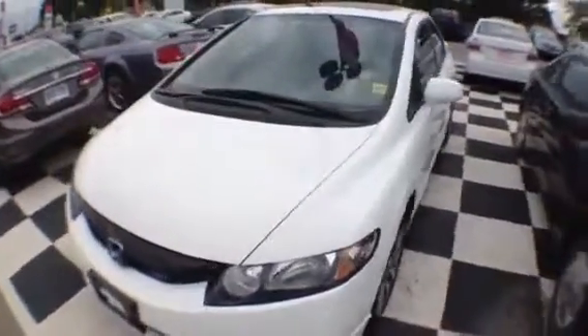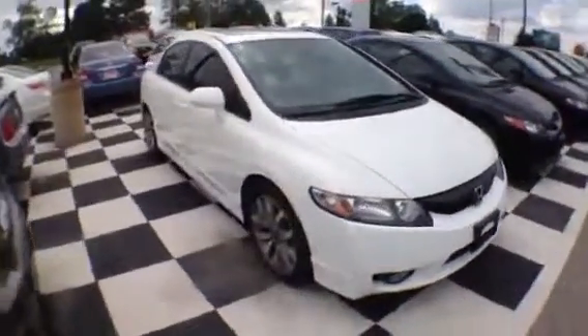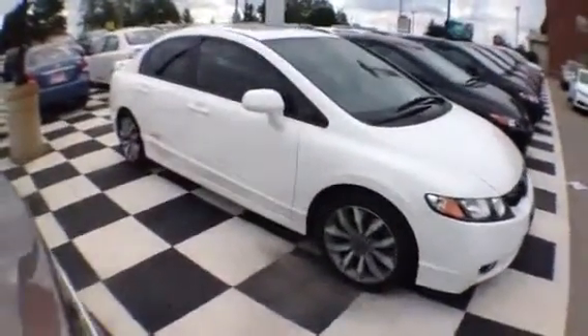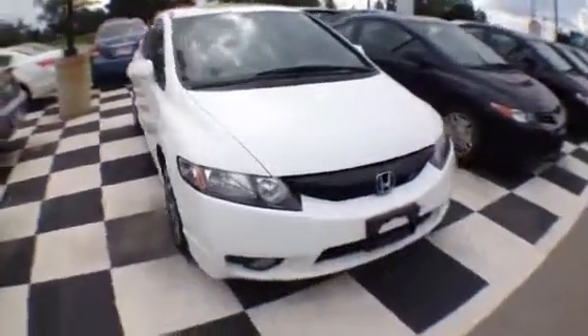This is Lawrence from London Honda and this is the 2011 Honda Civic SI that we're checking out. In beautiful taffeta white, this vehicle is a single owner vehicle with a clean Carproof history, so there's no accidents on this car. And we have the full service history as well.